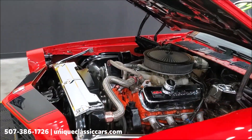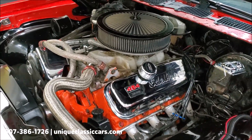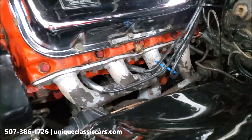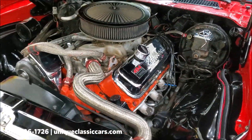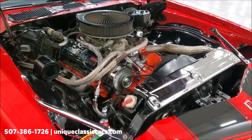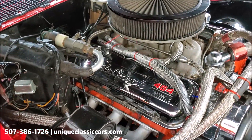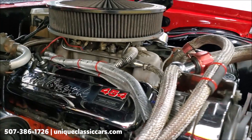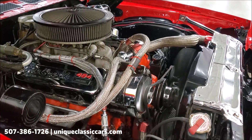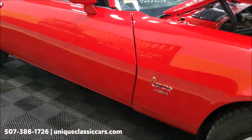Under the hood, this car has a CBW code 1973 454 that would have come out of either a Chevelle or Monte Carlo. It's got headers on it, as you can see right there. This car does have power brakes and power steering. As mentioned, it was originally a factory air-conditioned car but the compressor is no longer on the car — you can see the box still there. There's also a nice rise intake and braided cooling lines.